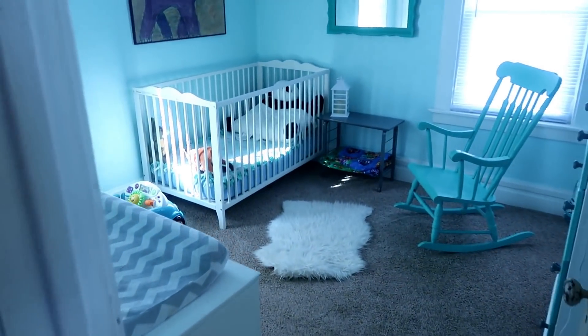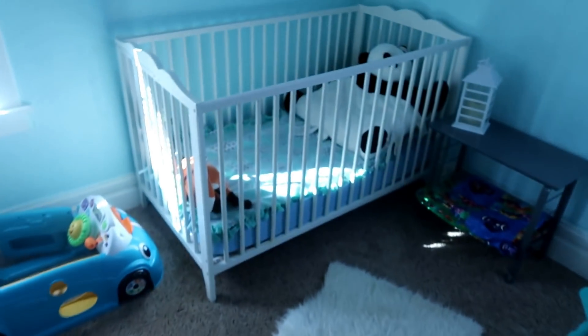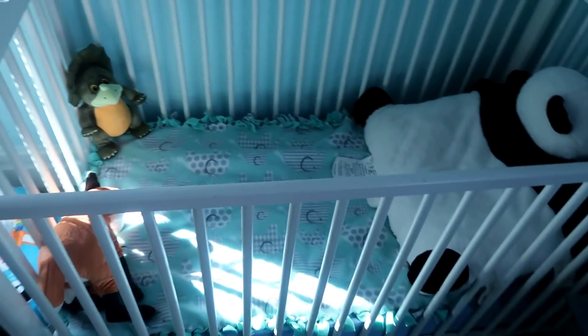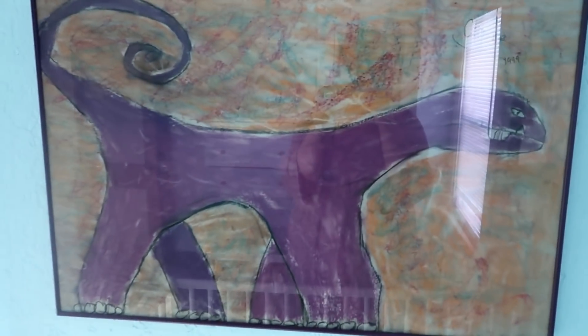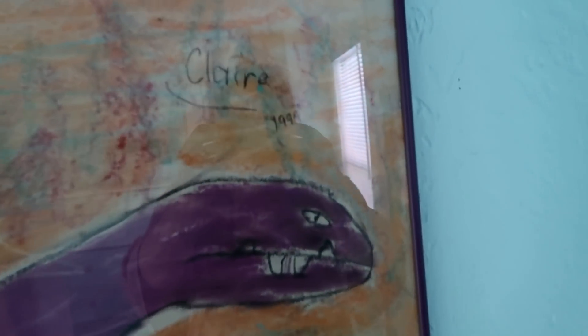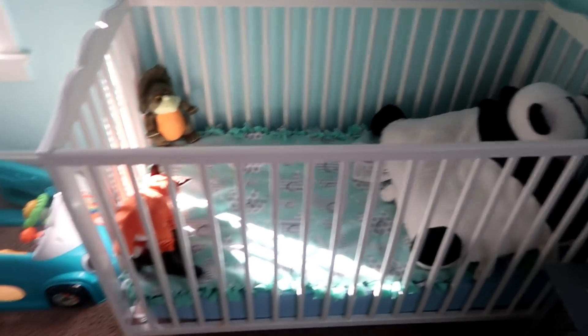Coming through here, we'll go right into Desmond's bedroom. Desmond is about 20–21 months old. He's still in a crib, which is from Ikea. This little side table I picked up at a thrift shop. He's got a mirror, and this is actually a piece of art that I made — you can see my little signature, 'Claire, 1999.' I would have been eight years old when I made this, so I thought it was a really cool thing to put in his room.